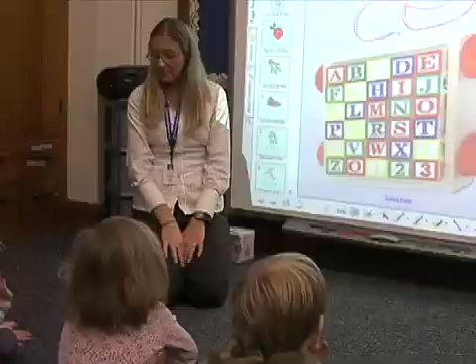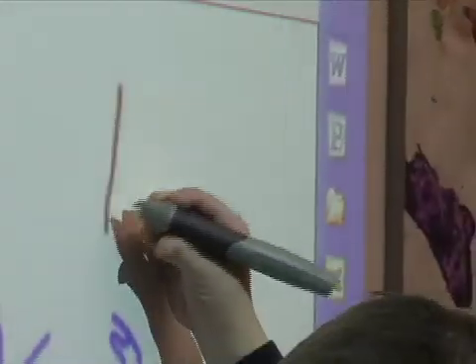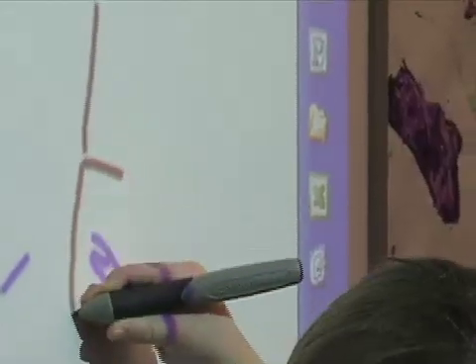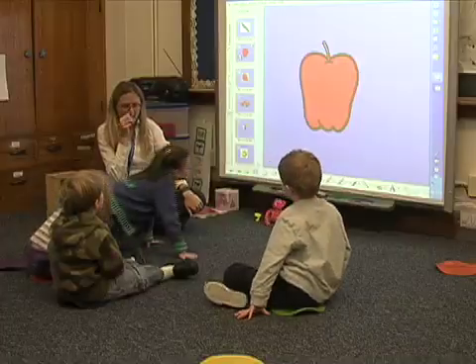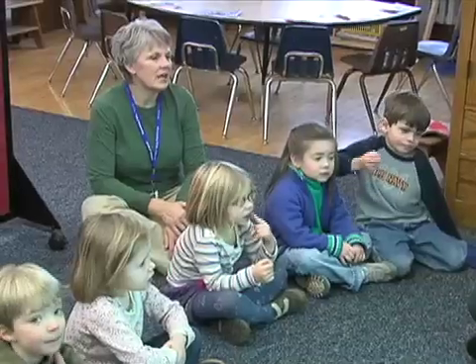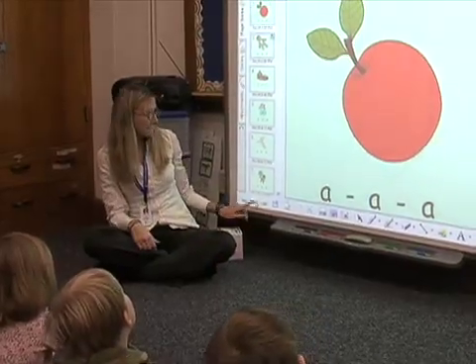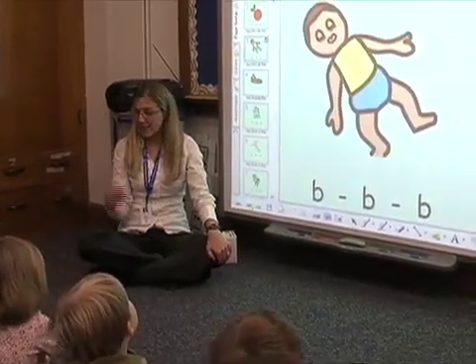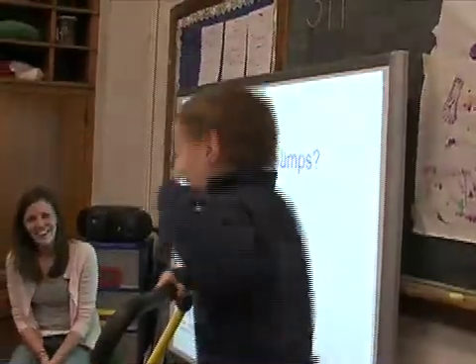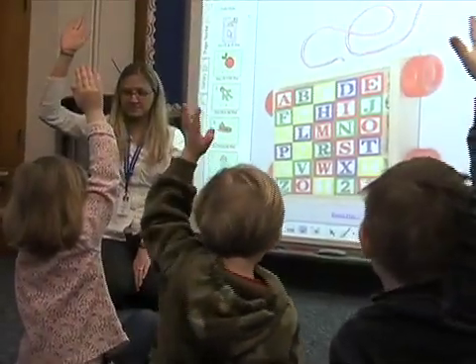It was easy to pick up on. Our district's training for the smart board — the beginner class and the classes they had set up — they're very appropriate. After going to just one class, I was able to go home and practice the skills that I learned, and I used it the next day. I thought it was very simple. The motivation definitely increased on students, and some students seem to pick up on skills a lot more quickly because they are so motivated.